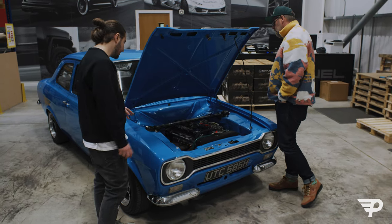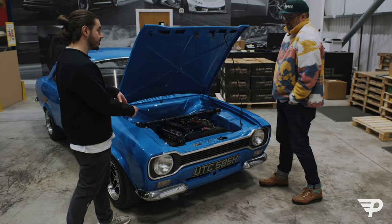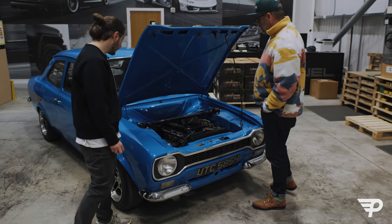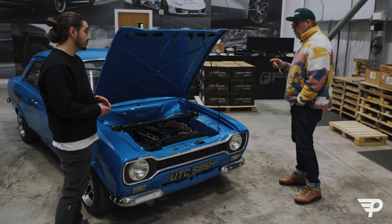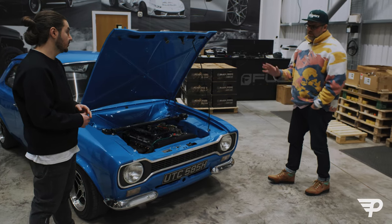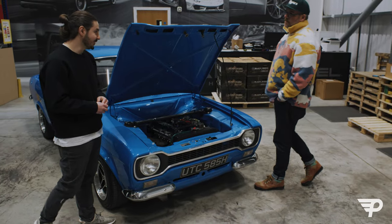I don't think it needs any more power - it's perfect. It looks so clean, so nicely done. What would this originally have come with? This would have had a 1.1 litre - I would imagine it was a crossflow back then, but I'm sure the Ford people can fact-check me, like they do.